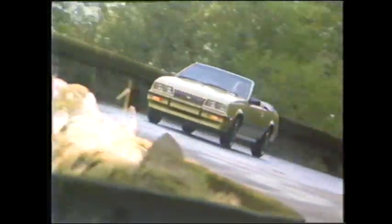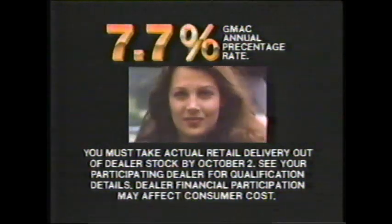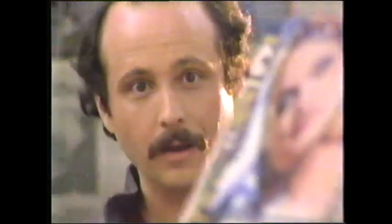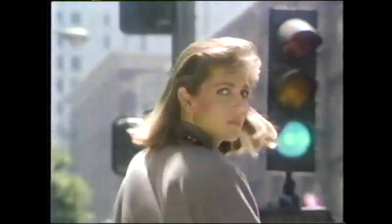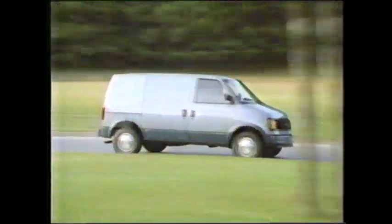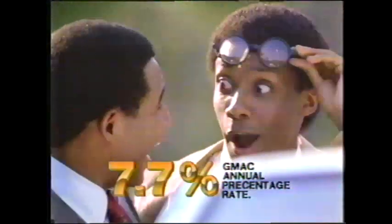Owning that new Chevrolet just got closer. Announcing low 7.7% financing on many of Chevy's most popular new 1985 cars and trucks — 7.7% on Cavalier, the exciting Chevy Camaro, Celebrity, Chevy Caprice, Chevette, full-size pickups, cargo vans, Astro, and full-size vans. But hurry — this is a limited-time offer. 7.7% financing at your Chicagoland and Northwest Indiana Chevy dealer.